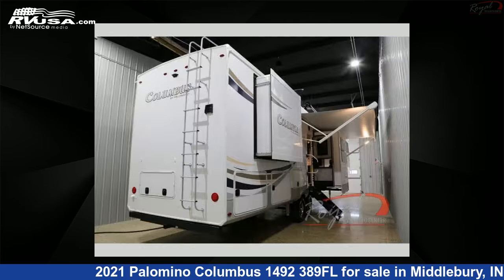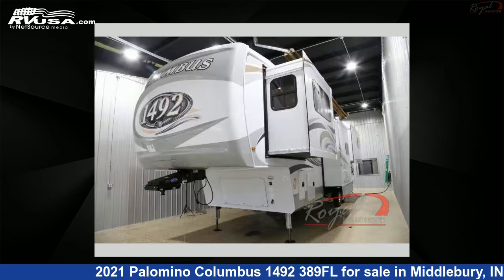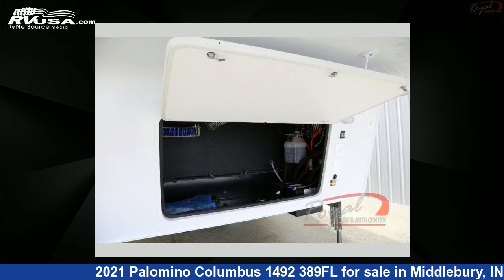This new Palomino is 41 feet 0 inches in length and features six slide-outs, a Savannah interior, sleeps six, slide-out, and 75 gallons fresh water capacity. For more information and pricing on this unit, and to see all units available for sale by Royal RV and Auto Center, visit rvusa.com.